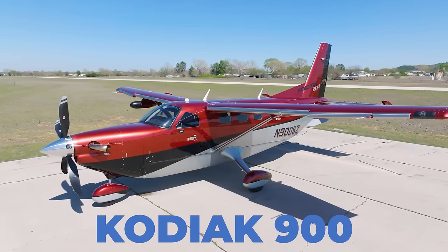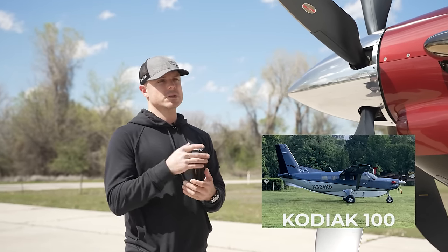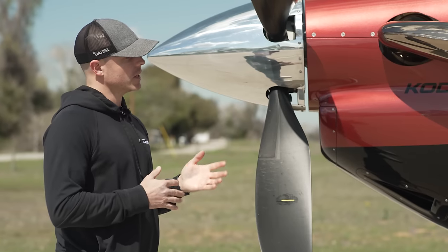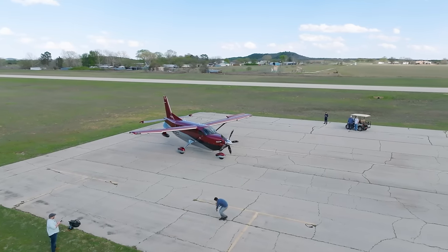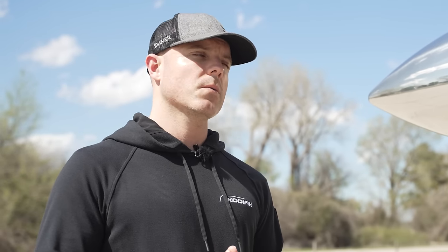We just debuted this airplane about six months ago at Oshkosh Air Show. It's a big brother to the Kodiak 100, which came out in 2007 — kind of our ultimate bush airplane. The Kodiak 900 is more about speed. I'll walk through some of the high-level details of what makes the Kodiak 900 unique and also what makes it different in some areas than the Kodiak 100.